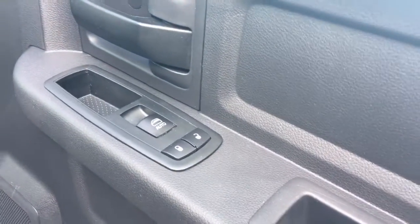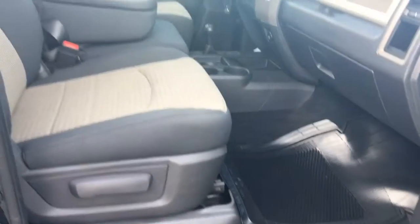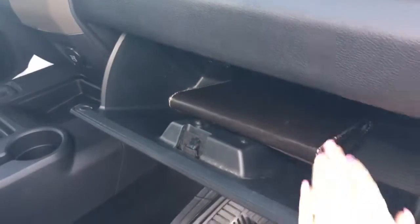Inside the passenger front door we have your power locks and power windows. The passenger seat is also manually adjusted, and as promised, the third seat at the front, plus your glove compartment with your owner's manual.